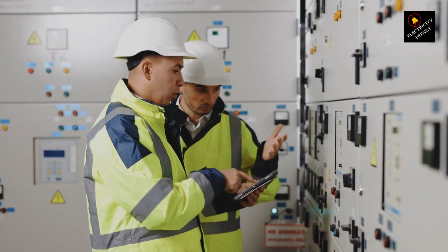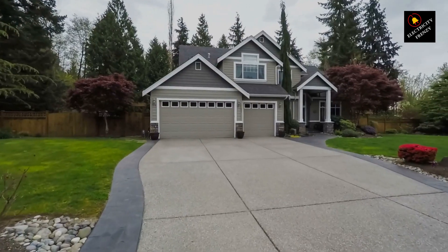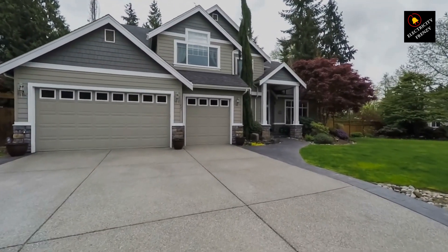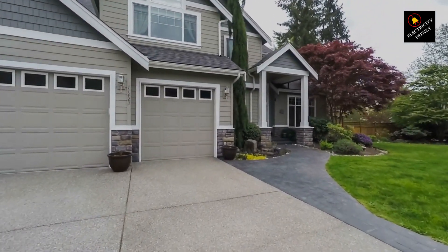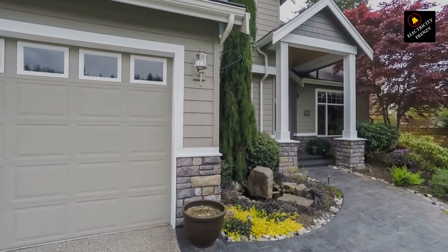That's all for today's episode of Electricity Frenzy. I hope you found this information helpful and empowering. Stay curious, stay safe, and keep those volts steady. Don't forget to like, subscribe, and hit that notification bell to stay up to date with our electrifying content. Until next time, stay charged.